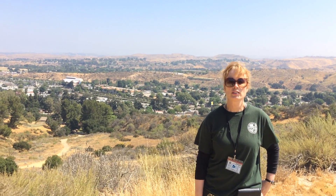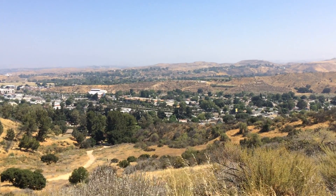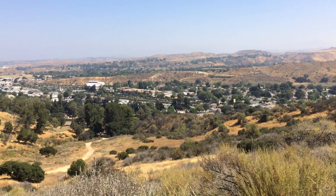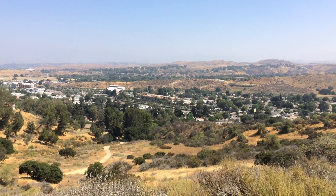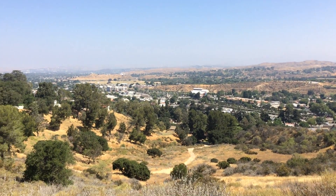Hi again everybody, Rachel at William S. Hart Park, and we have just a smashing view here while we're doing our hike around the park. This view is pretty early on — we just left the museum. You can see the museum in the distance over there.